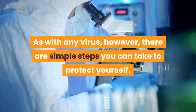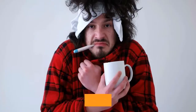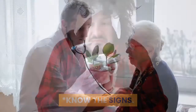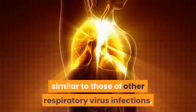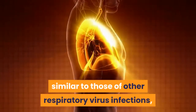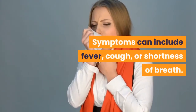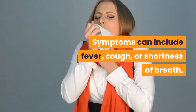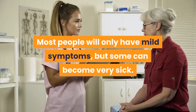As with any virus, however, there are simple steps you can take to protect yourself. Know the signs. The symptoms of infection for the new coronavirus are often similar to those of other respiratory virus infections, such as influenza. Symptoms can include fever, cough, or shortness of breath. Most people will only have mild symptoms, but some can become very sick.